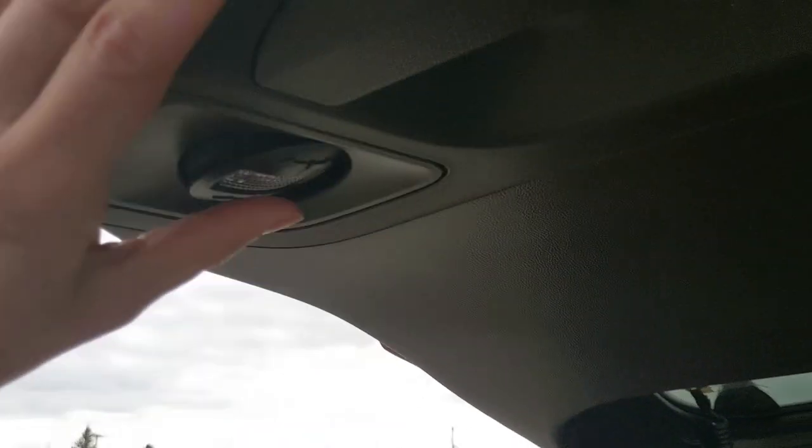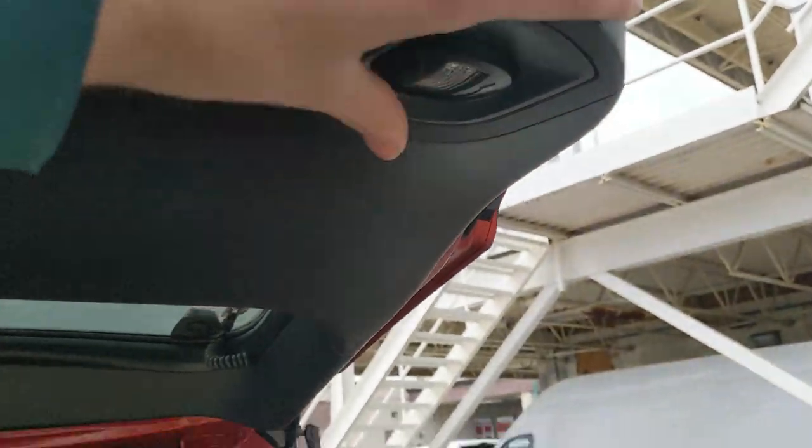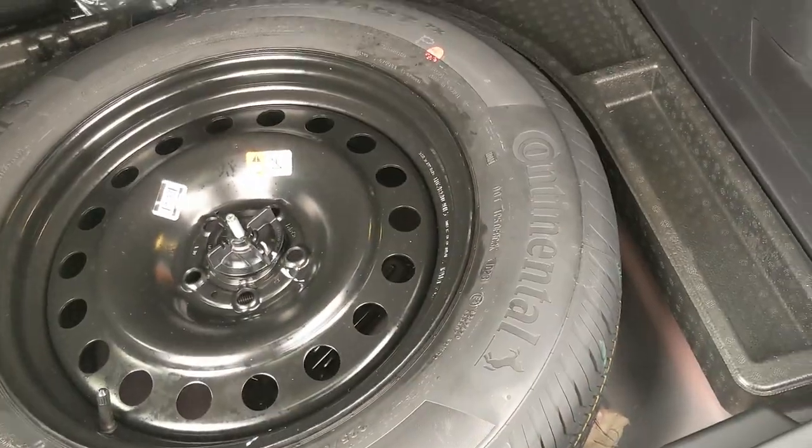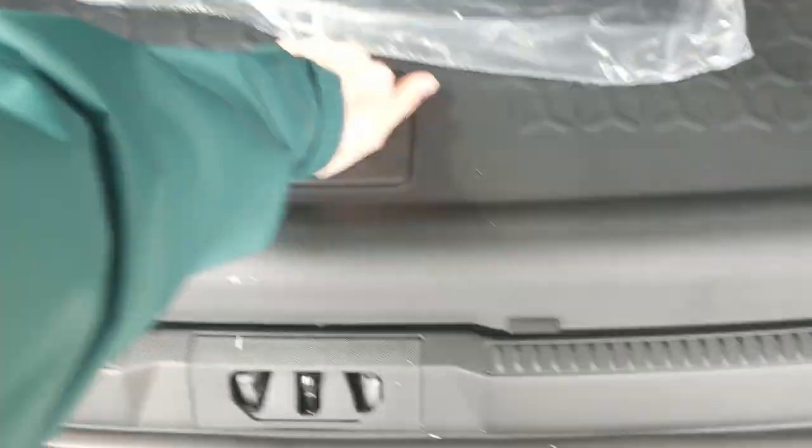There's a 12 volt power outlet, and on the opposite side you have the power button for your rear cargo lights that can be articulated to shine where you need them. Underneath the rugged cargo floor you have your full-size spare with some extra room for other equipment.